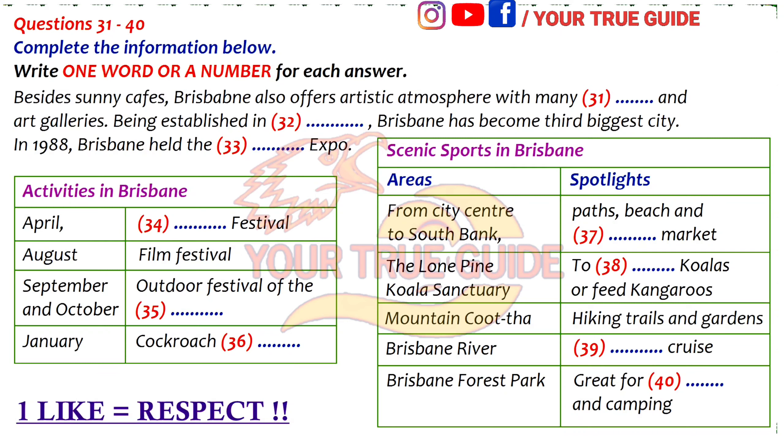Brisbane's nice climate and compact design makes it easy to explore on foot. Follow the golden arrows in the footpath around the city centre — this will lead you on a tour of Brisbane's historical district. From the city centre, take a boat across the Brisbane River to Southbank, an area popular for its bike paths, beach, and weekend market, where hundreds of artists display their wares. It's a great place to pick up some interesting handicrafts.